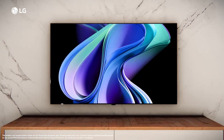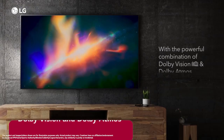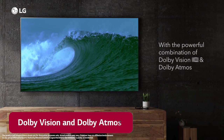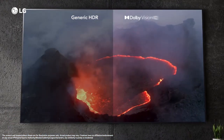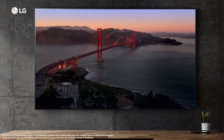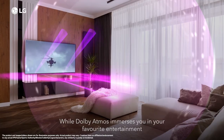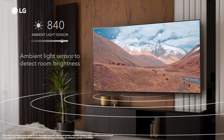LG OLED is the world's first TV that brings the power of Dolby Cinema. It supports the powerful combination of Dolby Vision and Dolby Atmos that adds extraordinary depth, bringing out subtle textures on the screen. Dolby Vision and Atmos adjust and optimize picture and sound quality based on content and ambient lighting.